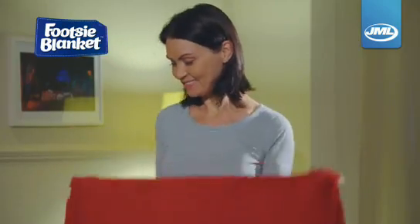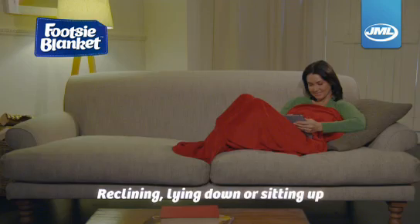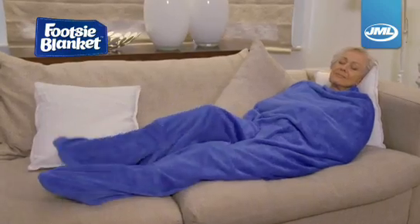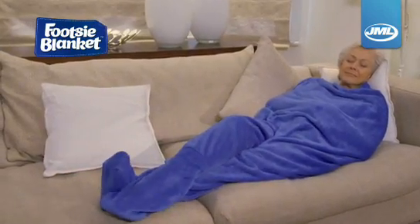Stepping into your Footsie Blanket couldn't be easier. The pockets are roomy and soft and the large blanket will wrap you into luxurious comfort. Reclining, lying down or sitting up, Footsie Blanket gives you unrestricted freedom to move without exposing your toes to the cold.